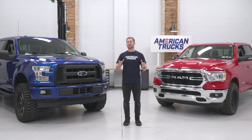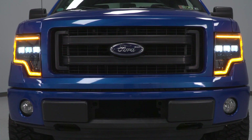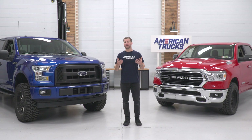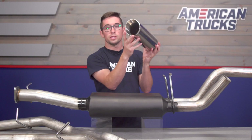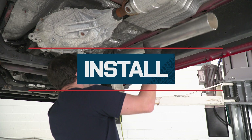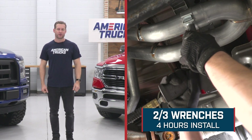Our reviews cover everything from what lift you should run to fit a bigger set of tires, aftermarket lighting, bed covers, sidesteps, and of course, exhausts. These product videos include detailed product information, dyno runs, and our industry-leading step-by-step install videos to give you guys a better idea of how to get that new part bolted up to your rig.